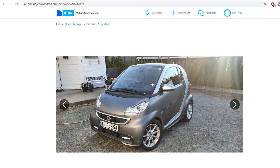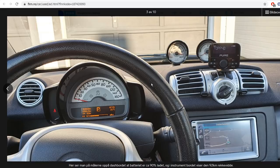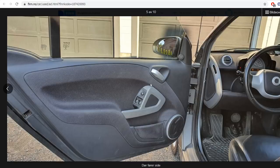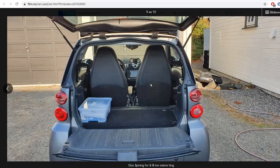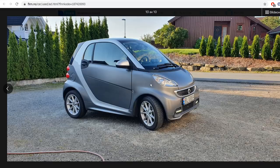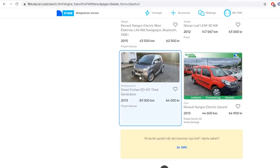The Smart ForTwo EV — I haven't tried it so I can't say how good or bad it is. But there's a whole Smart community and they love the cars. They're not too common in Norway, maybe more common in other countries. You can also get them as a four-seater.